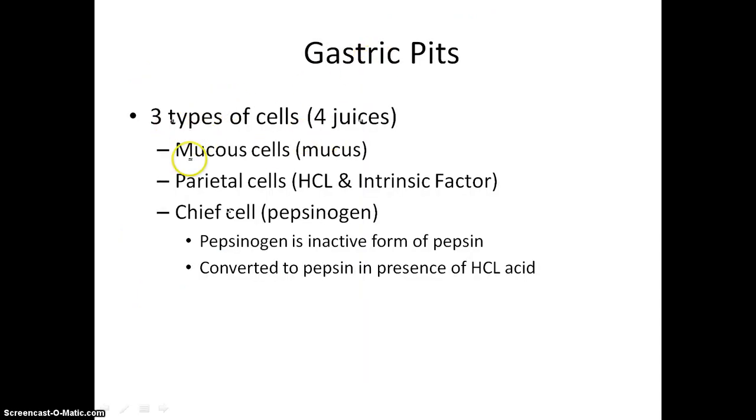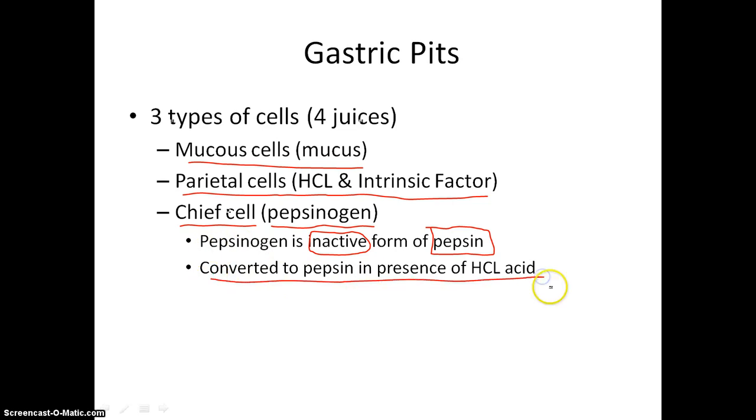Let's review our three types of cells: mucus cells give off mucus; parietal cells give off hydrochloric acid and intrinsic factor; and chief cells give off a substance called pepsinogen. Pepsinogen is the inactive form of the enzyme pepsin. Pepsin is converted from pepsinogen in the presence of hydrochloric acid — once substances from the parietal cells and chief cells come into contact, they activate pepsin. Interestingly, Pepsi used to contain pepsin back in the day, which helped digestion.